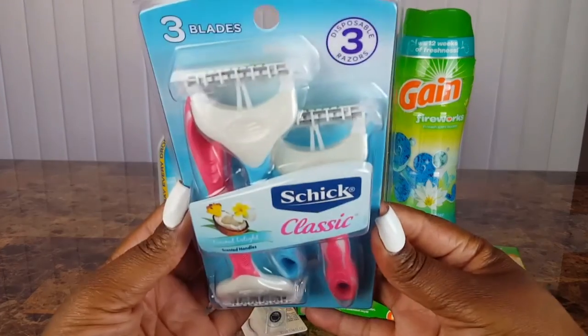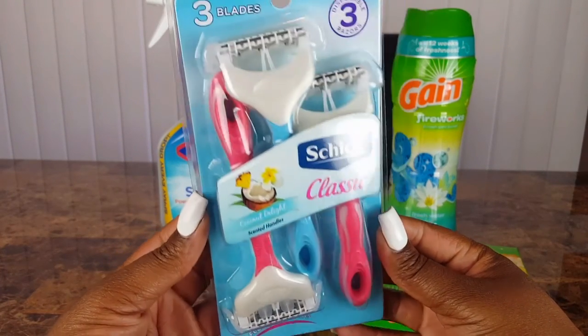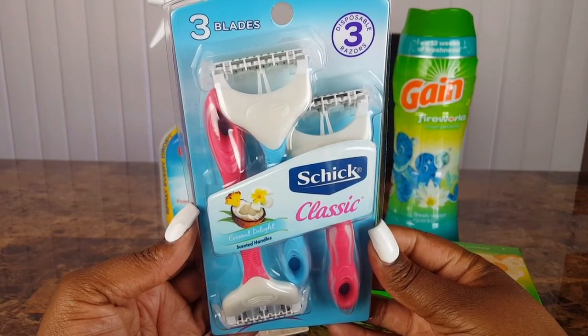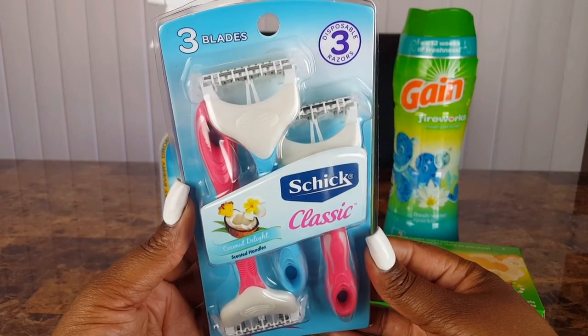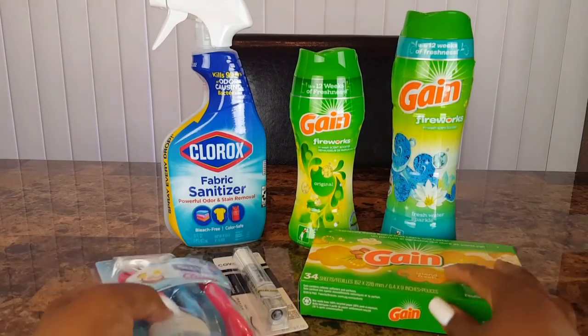I also picked up a three-count of the three-blade Chic Classic razors, priced at four dollars and fifty cents with a three dollar off coupon, making them a dollar fifty before any additional discounts. Now let's take a look at the receipt for this transaction.